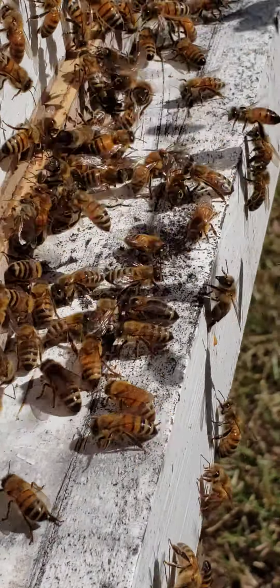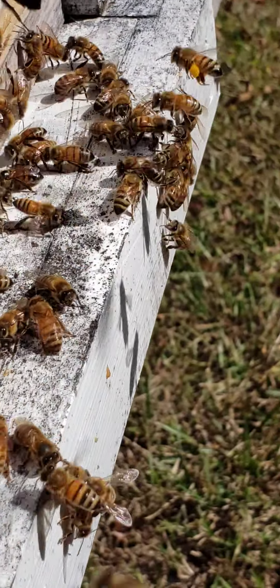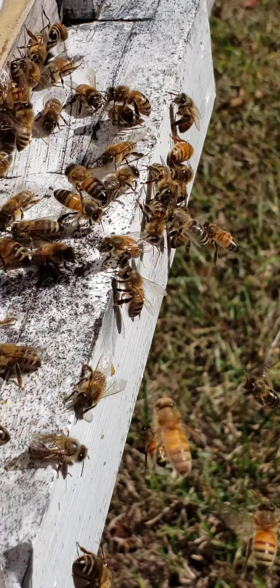Oh, there's a bumble bee trying to get in there. It would be a mistake if she goes up in that hole. Oh, they just attacked her.